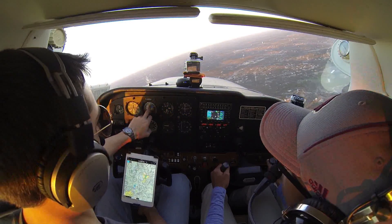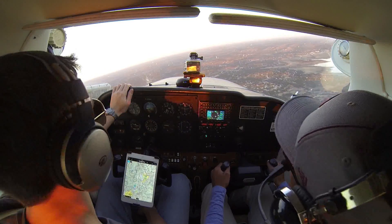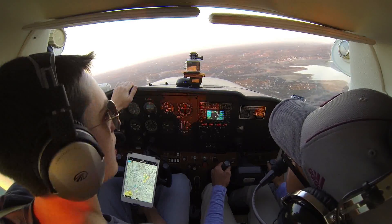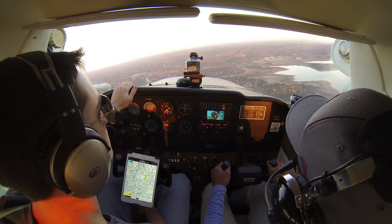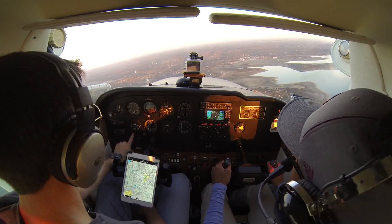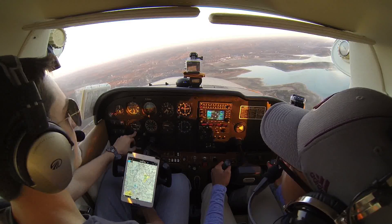Let's go ahead and make a right turn here. We'll roll around 90 degrees and keep it about 20 degrees on the bank. You want to put that yellow arrow on that first white line — if you put it on the bold white line, that's 45 degrees. And that's what we call a standard rate turn. To keep the turn coordinated, you add a little bit of right rudder.